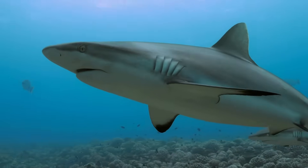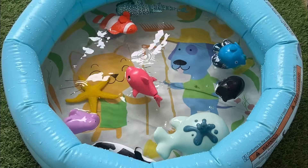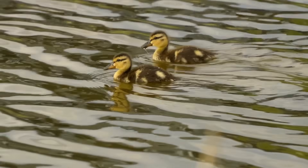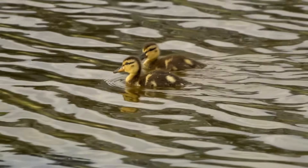Ducklings hatch fully feathered and can swim within hours. They imprint on the first moving thing they see — usually their mother — and follow her closely for protection and learning.